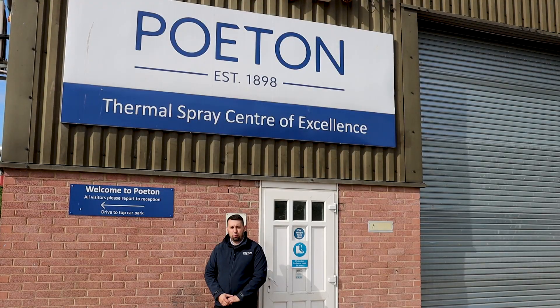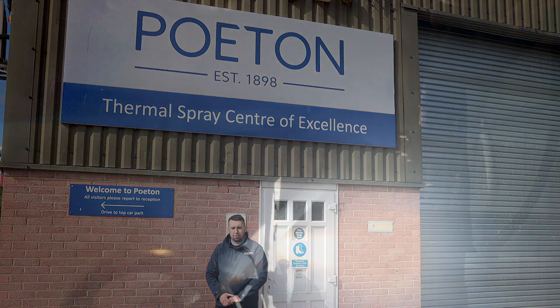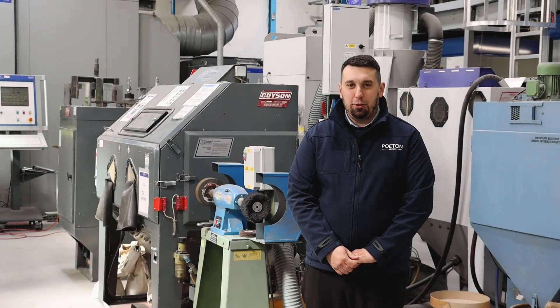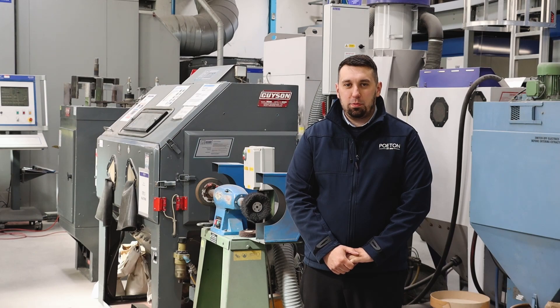Welcome to the Powhatan Thermal Spray Centre of Excellence. Hello, my name is Rhys Didcock. I'm the Customer Relationship Manager for Thermal Spray Solutions.